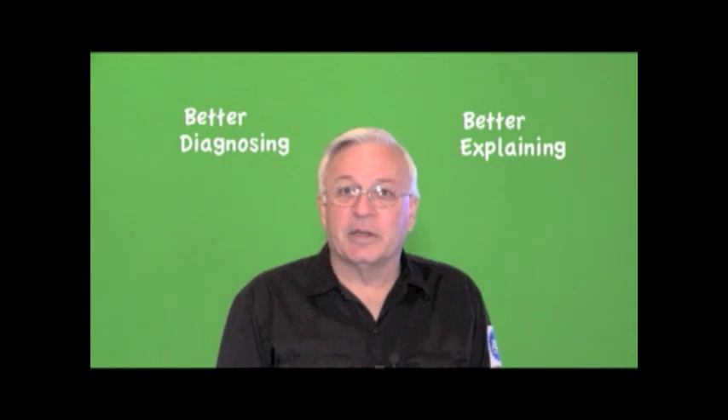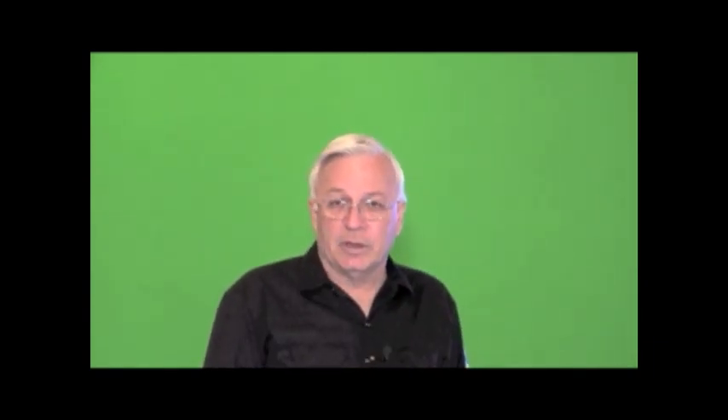Now which of these explanations will the customer understand as the basis for the diagnostic charge on their bill? The better we become at diagnosing problems, the better we need to become at explaining exactly what it takes to diagnose those problems. Customers always want the cheapest price, but they don't mind paying for quality work when they know they've received it. So on your next diagnostic challenge, take the time to explain exactly what it took to fix the problem.